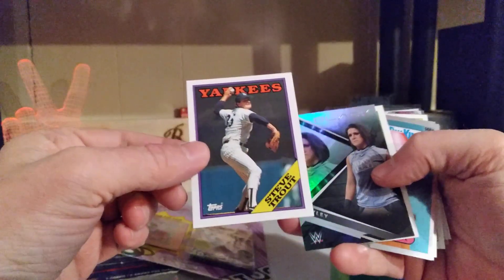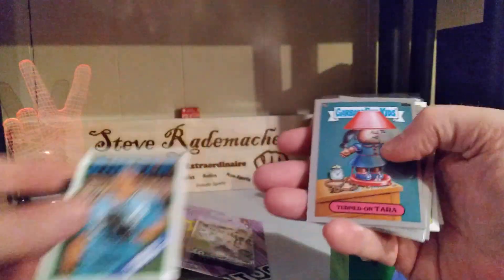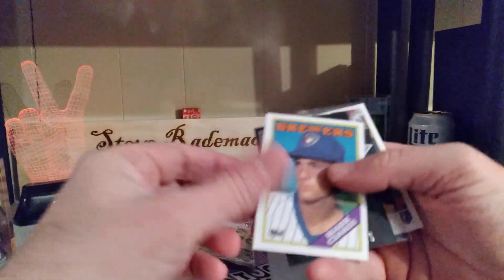Steve Trout — that's cool. We got the Bailey! I collect wrestling, I collect GPK. He pays attention, this cat here — he's something else, this Locken, I tells you.